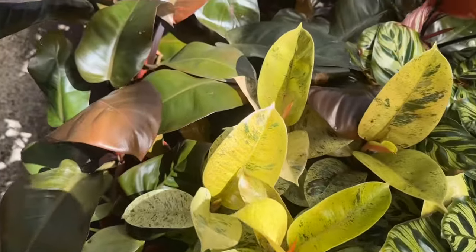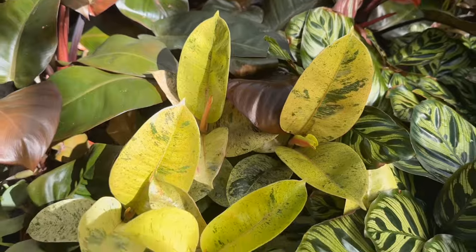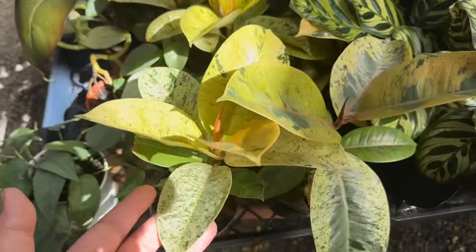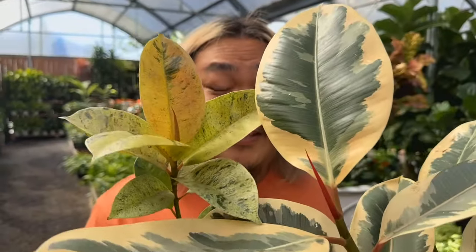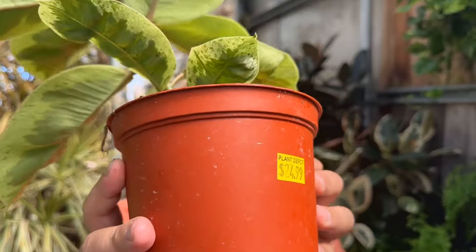They have seven of these Ficus chivalryanas available, and they all look so good. What I love about the Ficus chivalryana is that not only is it beautiful, but it's super easy to care for. The variegation is a lot different from the Tanika — completely different — but the care is very similar. It's a super forgiving plant. They also have six-inch planters of Ficus chivalryana; this is my first time seeing a six-inch one. These are $24.99.